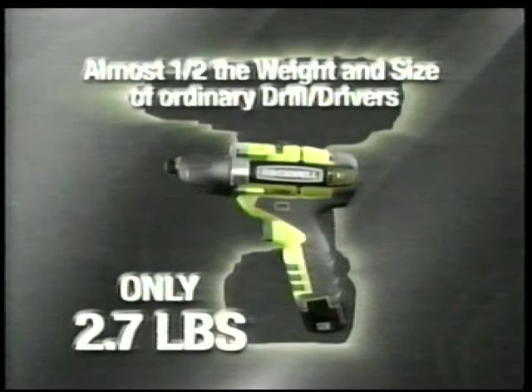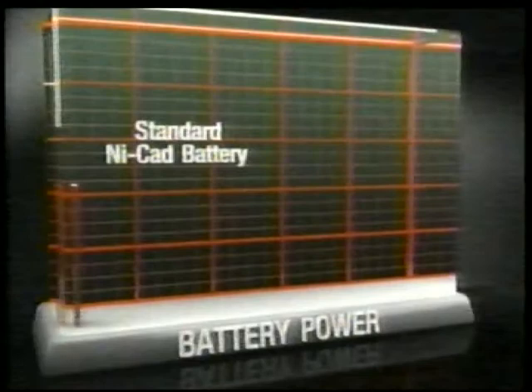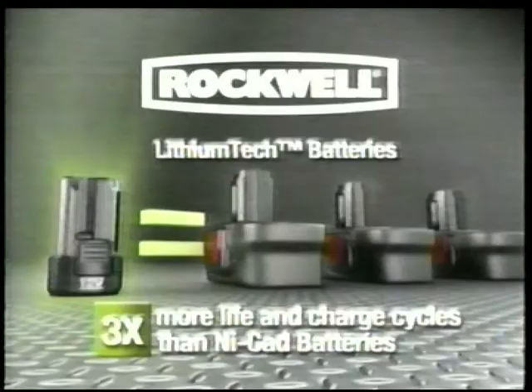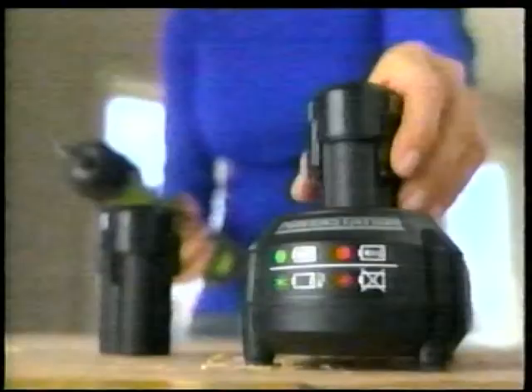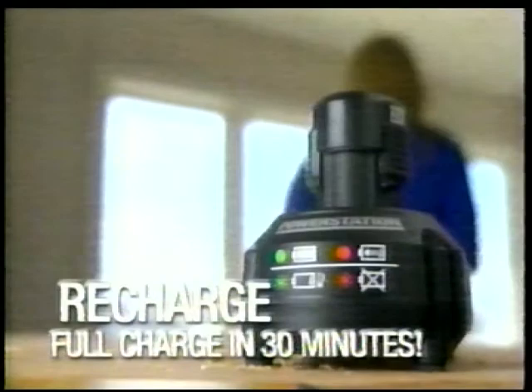The Thrill uses Rockwell's proprietary lithium-tech batteries. Standard batteries start losing power the minute you take them off the charger, but with Rockwell's lithium-tech batteries you operate at full power to the end of the charge — three times the life and charge cycles of comparable NiCad batteries. The fast-charging power station recharges batteries up to 75% in as little as 15 minutes, and a full charge in only 30.